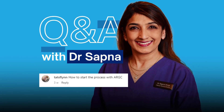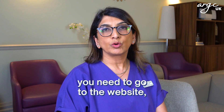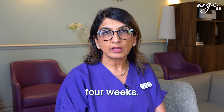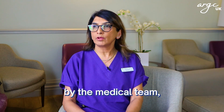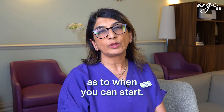How to start the process at ARGC? If you would like to be seen by the medical team here, you need to go to the website and put in your details. They will respond to you with an appointment which typically takes about four weeks. You will then be seen by the medical team, usually on video conferencing. Once you've been seen by the medical team, you can start straight away. There's no further wait list, and then it depends on your hormones and your cycle as to when you can start.